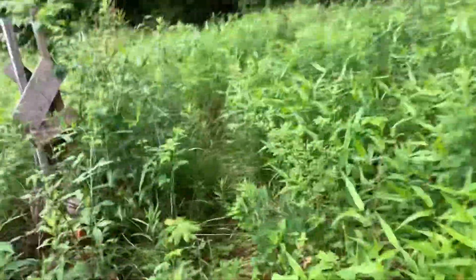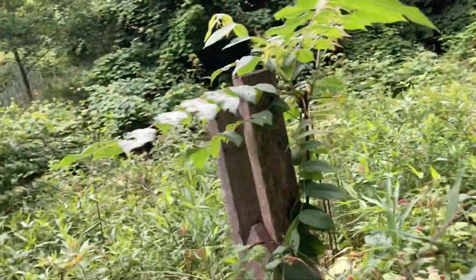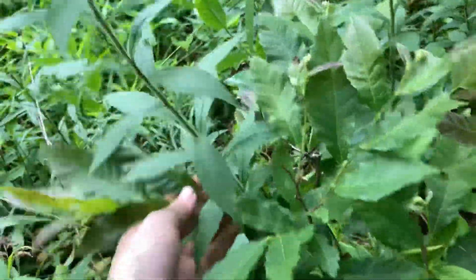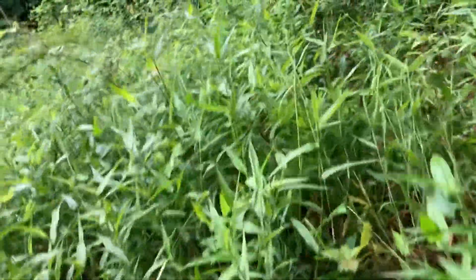Over here we have what I believe to be a butternut. It seems to be doing okay — it's a little too close to the chestnut, but I just planted it fast. Here's another chestnut which has been eaten off like 10 times because I keep forgetting to put stuff around it, but the base isn't too bad. I'll eventually get up here and put something around it so it can actually grow and not be eaten.